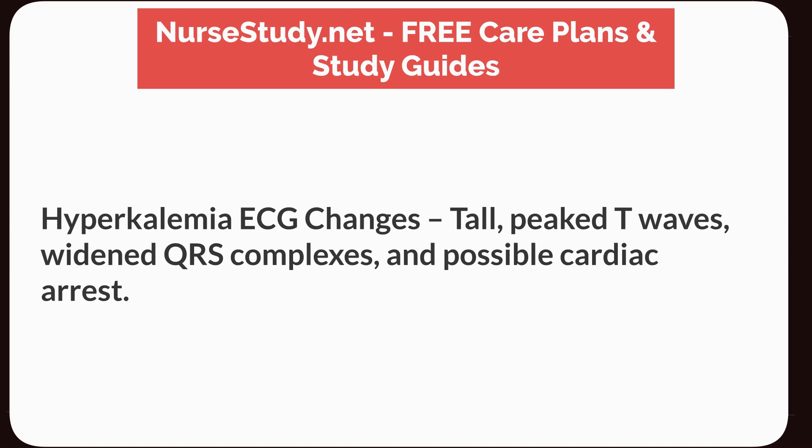Hyperkalemia ECG changes: tall, peaked T waves, widened QRS complexes, and possible cardiac arrest.